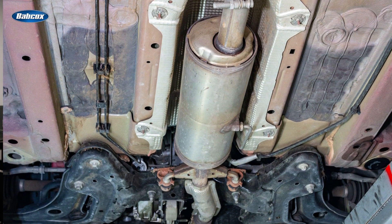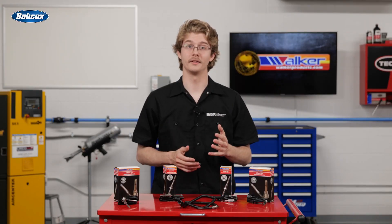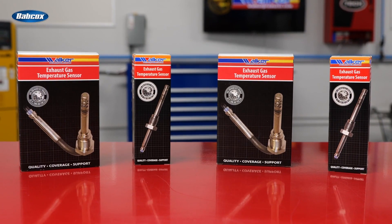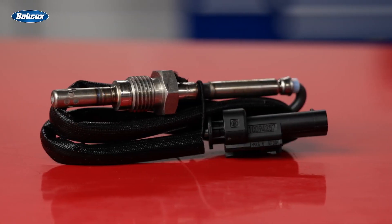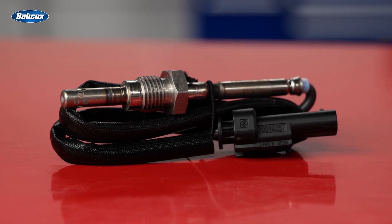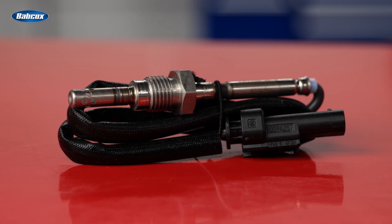Gasoline particulate filters use EGT sensors the same way to monitor the system's temperatures and regeneration processes. The technology and quality of replacement sensors is crucial, and Walker's EGT sensors feature a 100% OEM-based sensor program utilizing premium quality metals and ceramics, allowing them to deliver a stable, accurate output despite the heat, vibration, and contamination found in the exhaust.